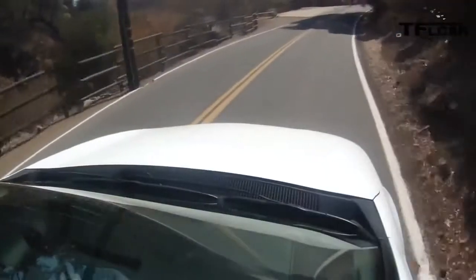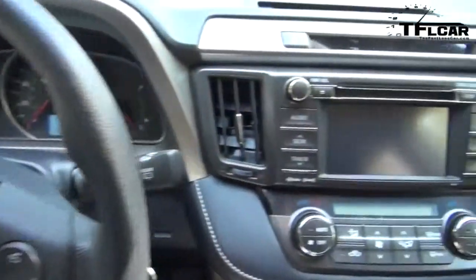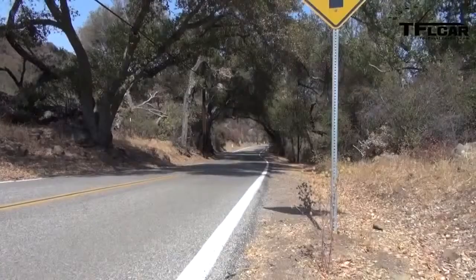Toyota has a reputation — and deservedly so — for reliability, quality, and dependability. That's what you're buying: something that will last forever, that you can give your mom or grandma knowing they won't spend a lot of time in the service department. Is it off-road worthy? Heck no. It's all about fuel economy with very little ground clearance. Compared to the Cherokee, if the Cherokee is a 10 off-road, this is probably more like a 3.